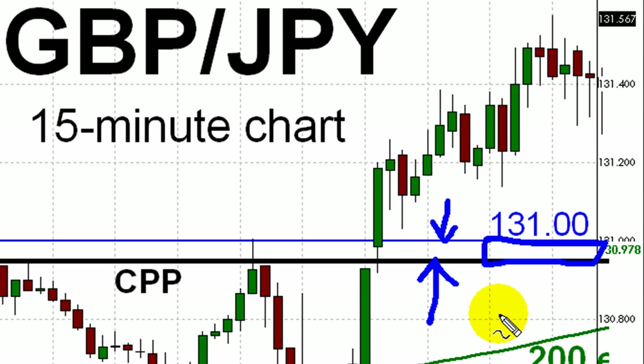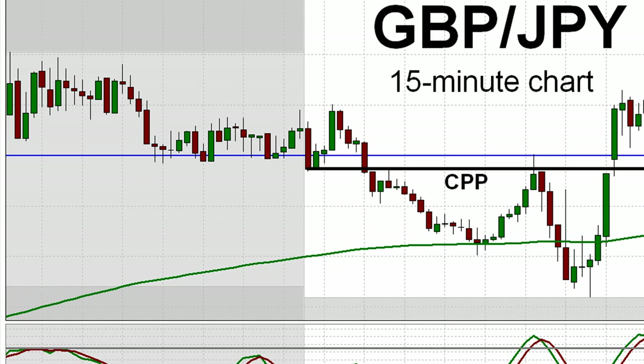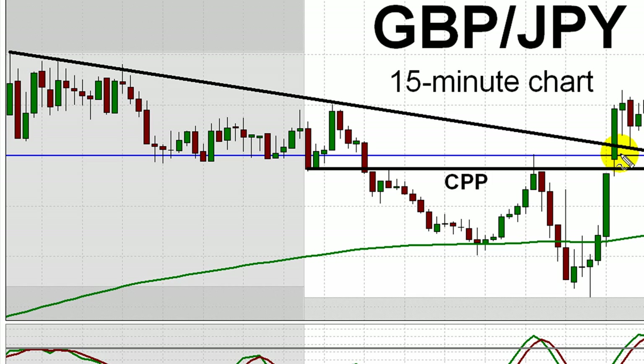Closer inspection of the price action over the past 24 hours reveals what could be another prospective source of support. Notice the lower highs on the left-hand side of this chart — I've just identified those lower highs with blue arrows. Also note the swing low formed just above 131. Let's connect those lower highs and the recent swing low with a black trend line and extend that trend line forward in time. Since the pound/yen broke above that trend line earlier, that trend line might become support later on.